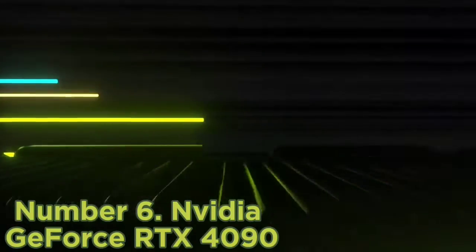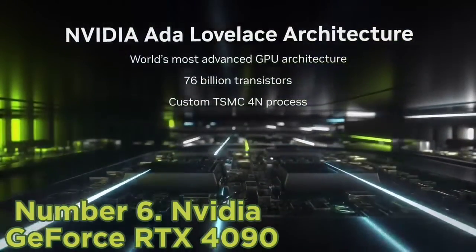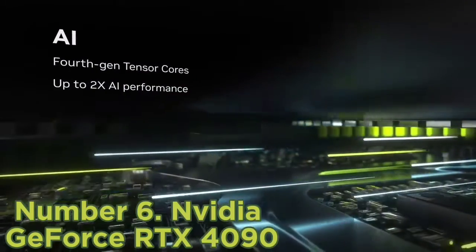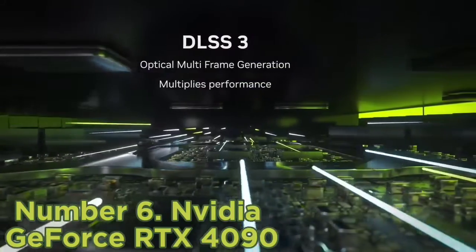Number 6: NVIDIA GeForce RTX 4090. The NVIDIA GeForce RTX 4090 is, simply put, the best consumer graphics card on the market in terms of performance. It runs circles around the last-gen flagship RTX 3090 Ti and easily chews through any game we throw at it, no matter the settings.